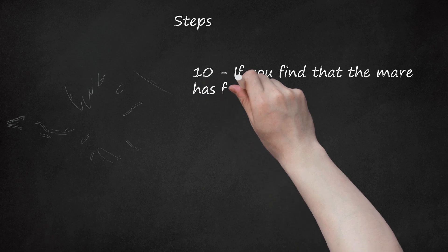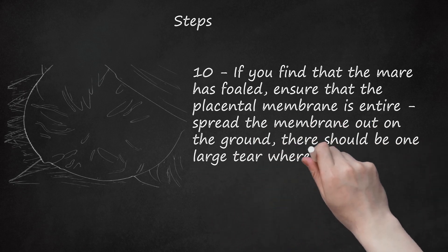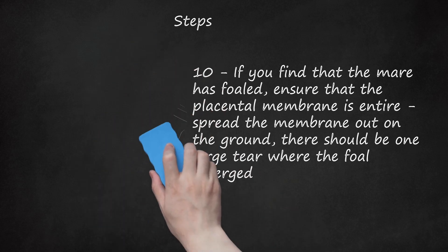Step 10: If you find that the mare has foaled, ensure that the placental membrane is entire. Spread the membrane out on the ground — there should be one large tear where the foal emerged. Any pieces missing might be retained inside the mare, causing severe infection and blood poisoning. Your mare will display colic symptoms and a rapid rise in temperature in the next few days if this is the case. The membrane should be a healthy pink color; a green or yellow cast can indicate placentitis, and brown muck means the foal has passed meconium during the birthing process, usually a sign of a protracted or difficult labor. If the membranes are turned inside out, a red bag delivery is very likely. Never pull the membrane from the mare as this can tear it or cause her to hemorrhage. If it is dragging on the ground or tangling her legs, it can be tied up into a ball with twine.